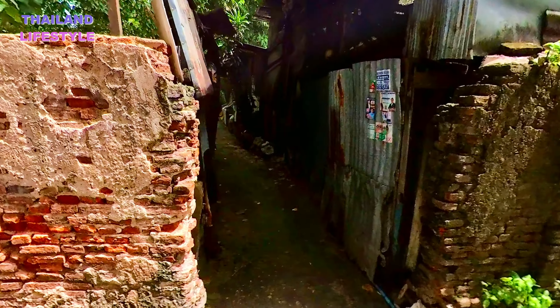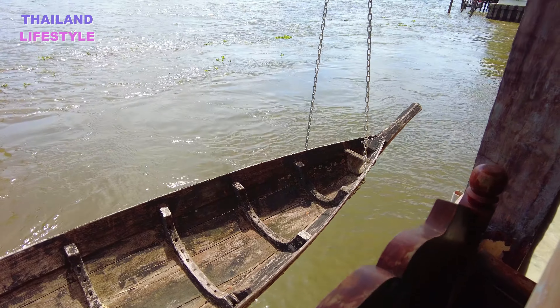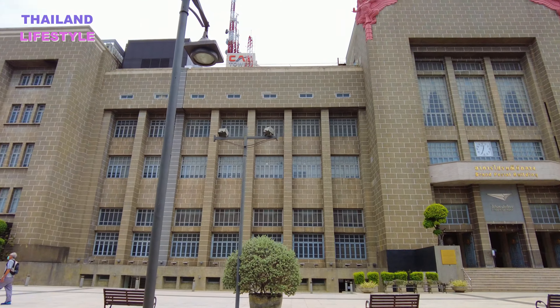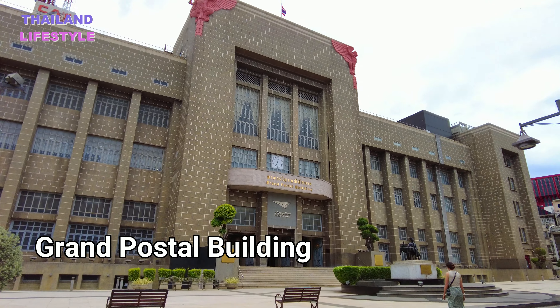We walk the back alleys along the river, see cafes, restaurants, temples, scrapyards and Bangkok's most famous Fiat 500. We start our walk at the grand postal building.